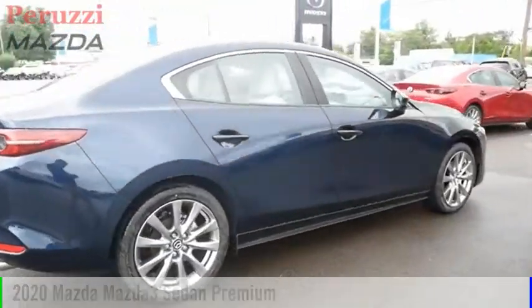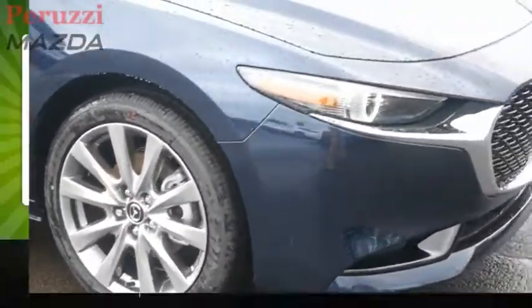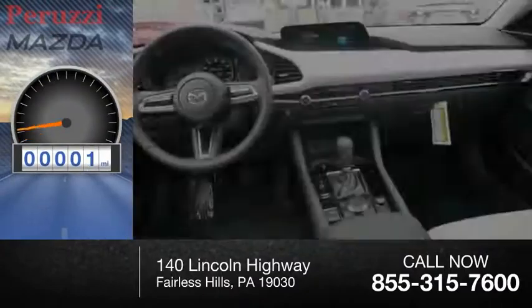This vehicle is powered by an all-wheel drive, four-cylinder, 2.5-liter engine. Great fuel efficiency saves you money by requiring fewer trips to the gas station. This vehicle has less than 100 miles.